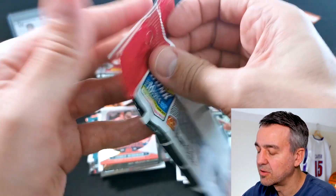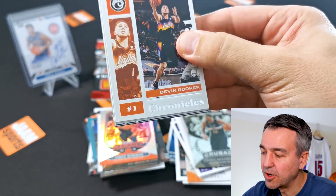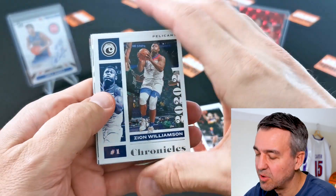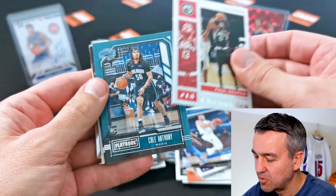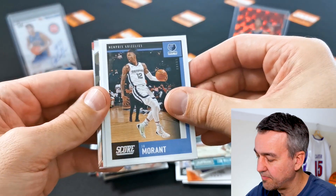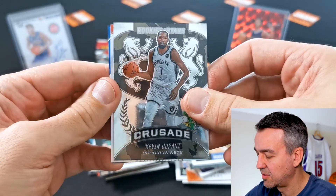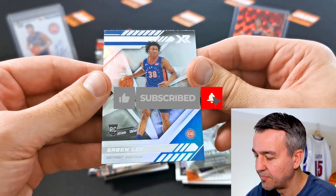Alright, second to last pack. Got some LaMellos, no numbered ones — unless I missed some, but I don't think so. I'll check later, or you can leave me a comment if you spotted some numbered action. Let's go: Paul George, Karl-Anthony Towns, Malaki Flynn, Seydan Lee, Zion, Ja, James Wiseman, Danny Avdija, another Crusade distance, Kevin Durant, Kenyon Martin XR, and Seydan Lee.